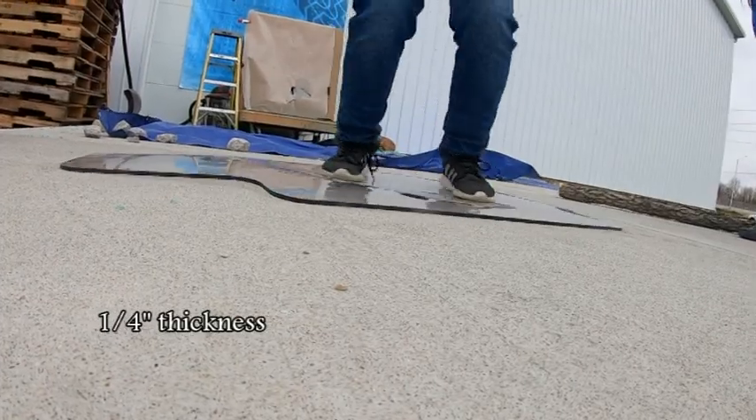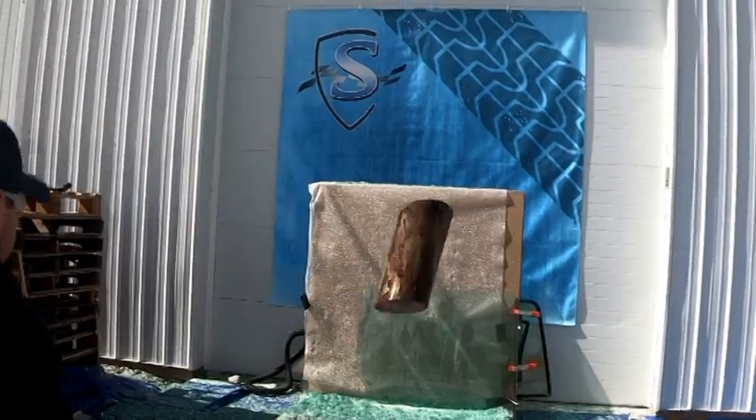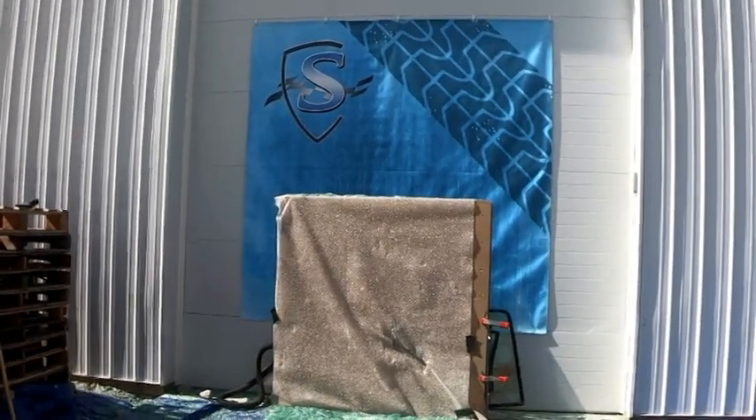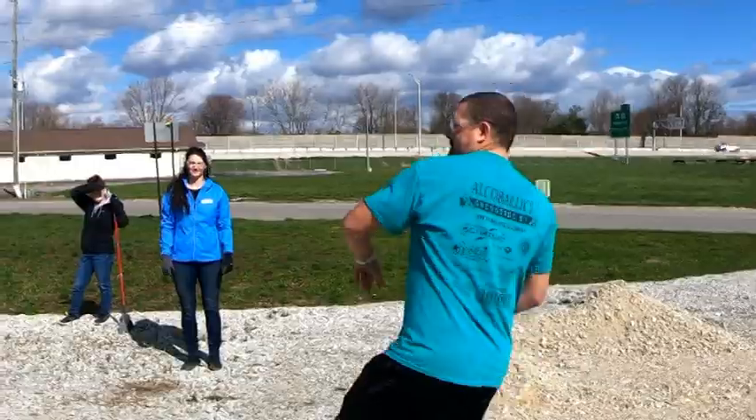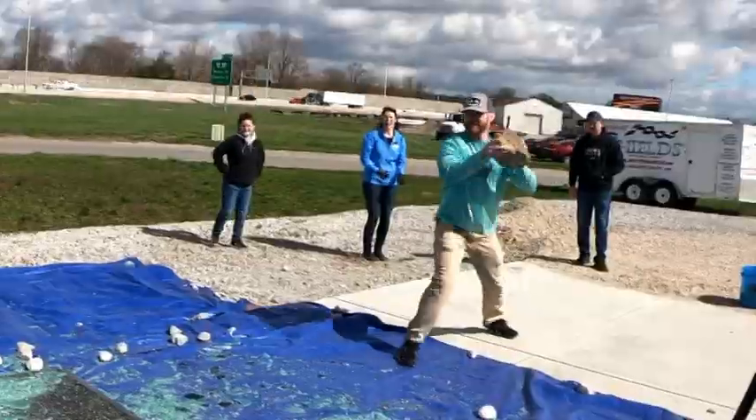Hey SHIELDS people, we are here at our own facility right in front of our warehouse and we're going to show you exactly how much stronger our polycarbonate replacement windows are than your glass. We're actually going to bring out the people that work hard every day, day in and day out, to make your polycarbonate windows — and they're going to get a chance to break some glass. Let's check it out.